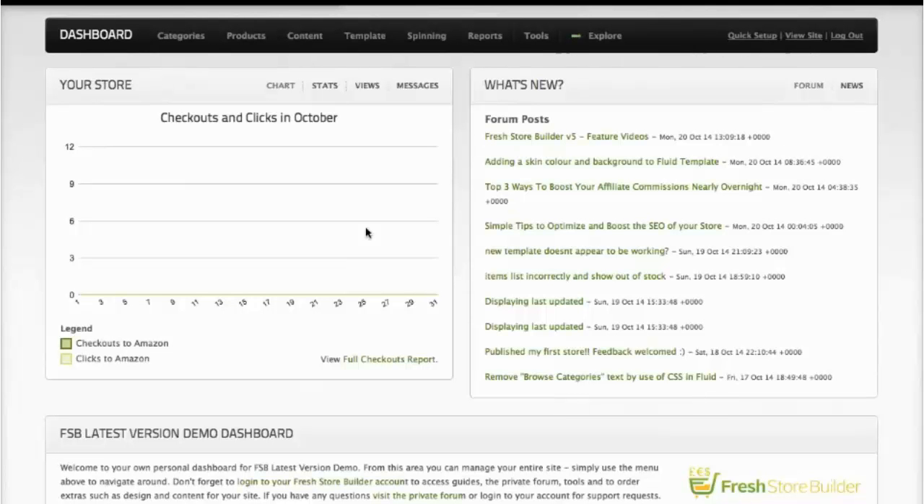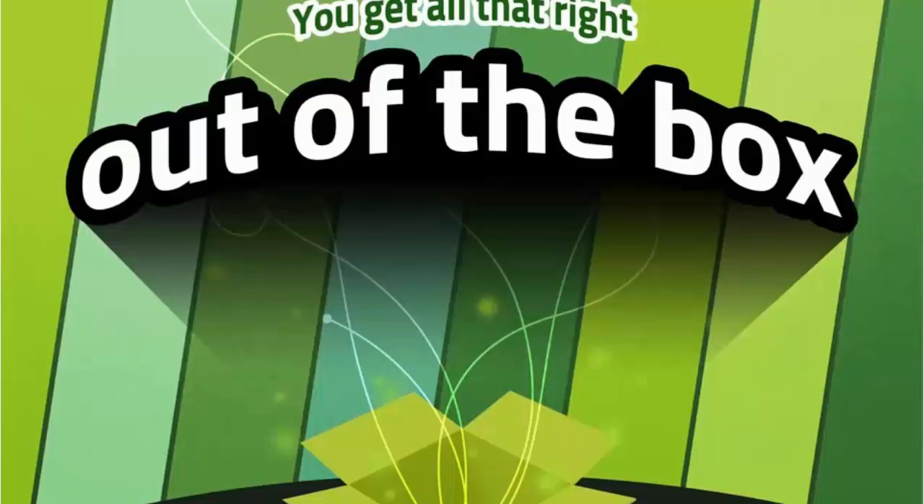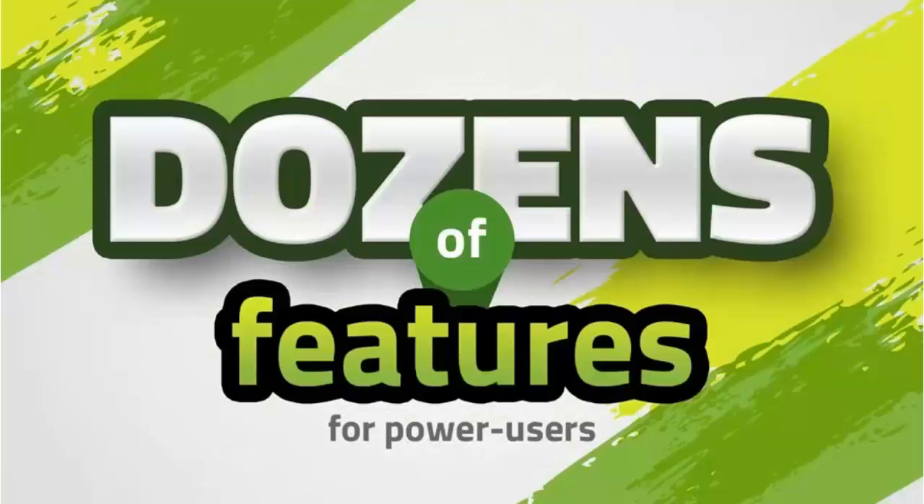That's a quick tour and we've only just scratched the surface of what Fresh Store Builder can do. Handing back to James to talk about the most important part of today. None of what you've seen here is an add-on or extra — you get all of that right out of the box. That's why Fresh has had some brilliant customer testimonials and brilliant customers who have done really well using Fresh to power their Amazon stores. If you want to check out all the features for power users, have a look at the page below — but be warned, there are a lot of them.